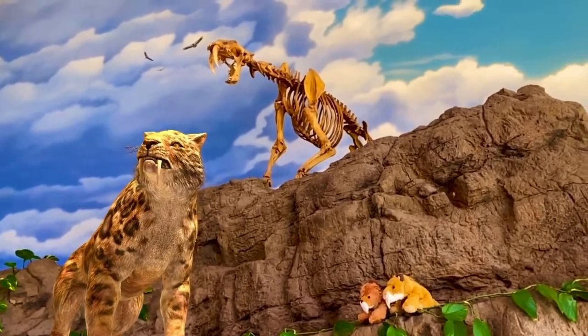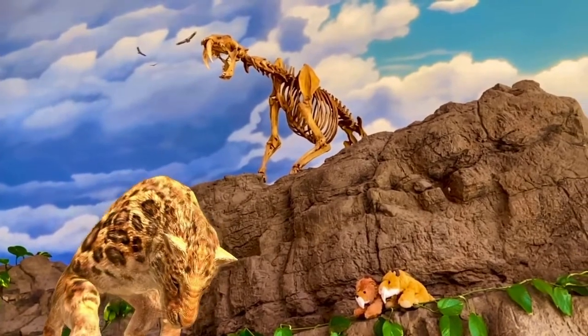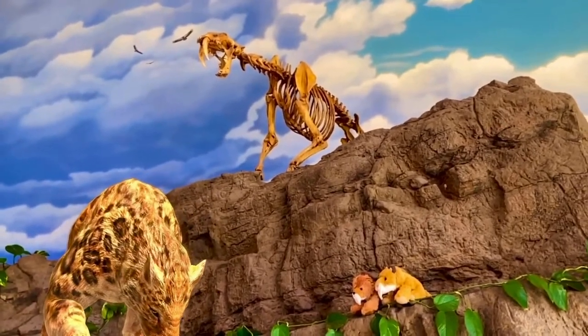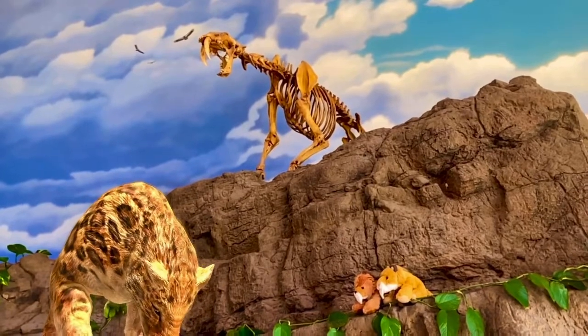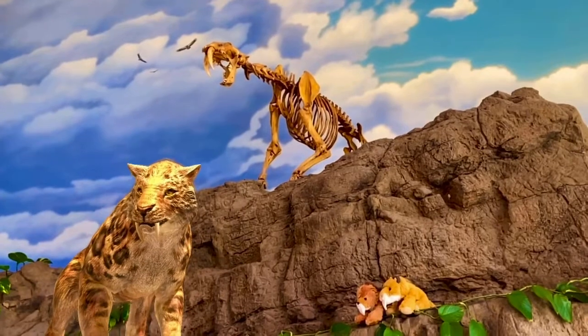As you can see, Smilo and I are here with the saber-toothed cat. He's right here with us underneath this Smilodon exhibit, and the Smilodon is perhaps one of the most iconic predators of the Ice Age. This prehistoric feline was most famous for its knife-like teeth, which were perfectly designed for stabbing and killing.